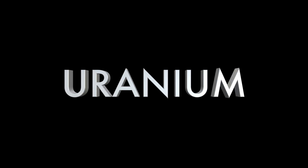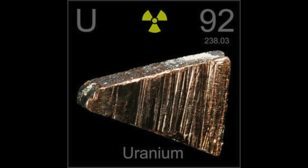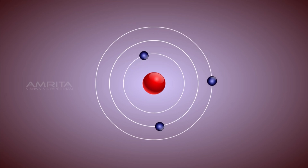What is uranium? Uranium is the 92nd element on the periodic table, and it's represented by the letter U. It has an atomic weight of 238 amu, has 92 electrons and protons, as well as 146 neutrons.